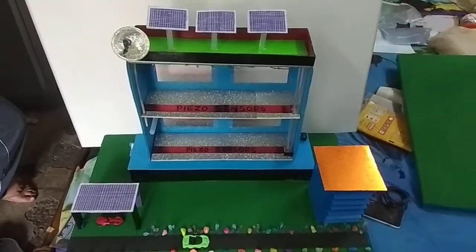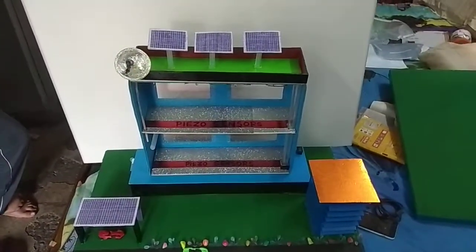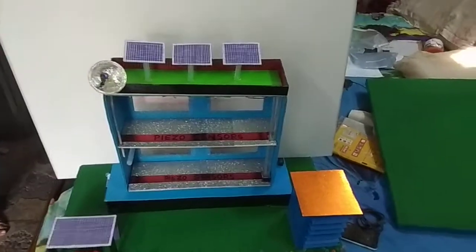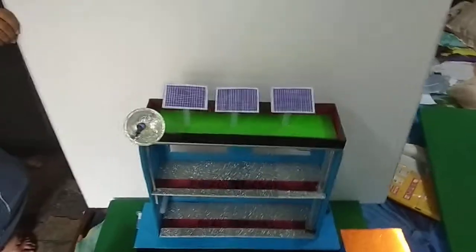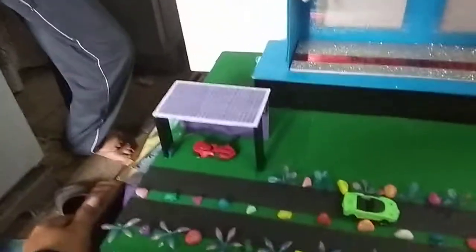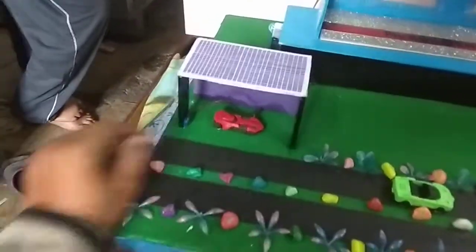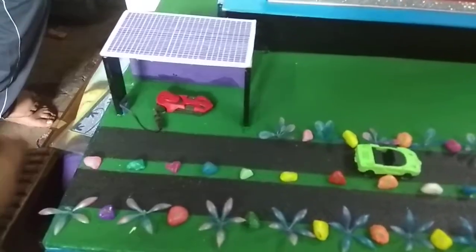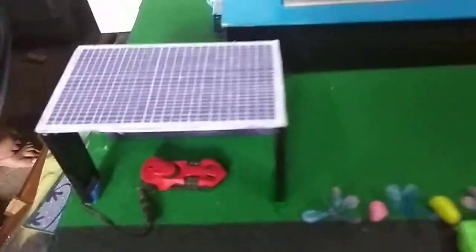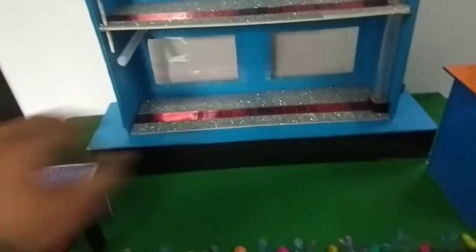Hello friends, welcome to my YouTube channel. This is Sonu Model Makers, Noida, India. Today I am showing you a working model on green building. This is the green building concept. This building shows solar panels, and below there is a solar charging station. This jack is showing that the vehicle is under charging position.